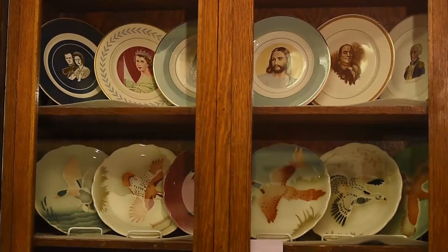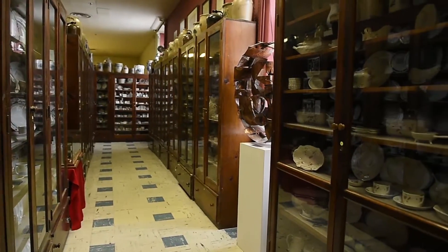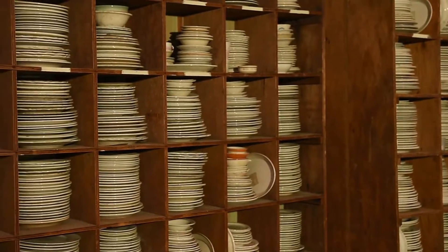In 2009, when the Syracuse China plant closed its doors for good on Court Street, it was then owned by Libby Glass. OHA negotiated with Libby for the entire historical collection as well as all the archival collection from Syracuse China, and that came to us in six tractor trailer loads — those big 44-foot-long tractor trailers.